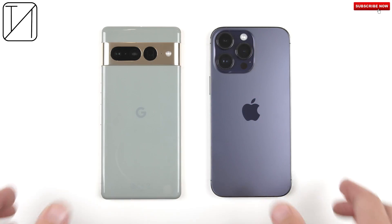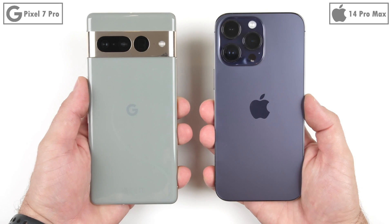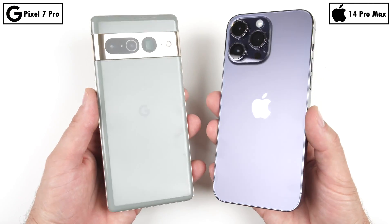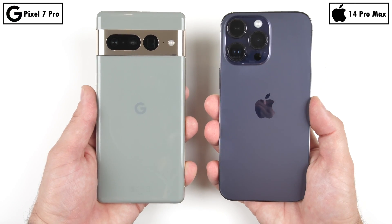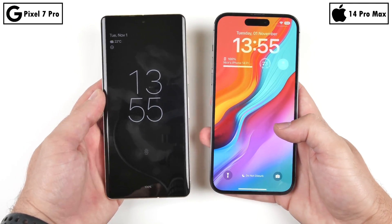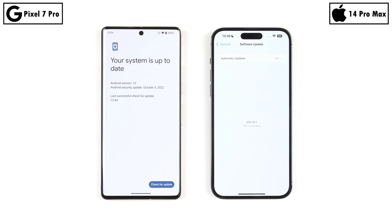The Pixel is rocking Google's latest Tensor G2 chipset. It's still running on 5nm process node technology, still has 8 cores, but its two main cores are clocked at 2.85GHz. The iPhone, on the other hand, is powered by Apple's new A16 Bionic chip — it runs on more efficient 4nm architecture, and while it still has just 6 cores, its two main cores are clocked at an insane 3.46GHz. Both phones have LPDDR5 RAM modules, but while the iPhone has just 6GB of RAM, the Pixel has double that at 12GB.